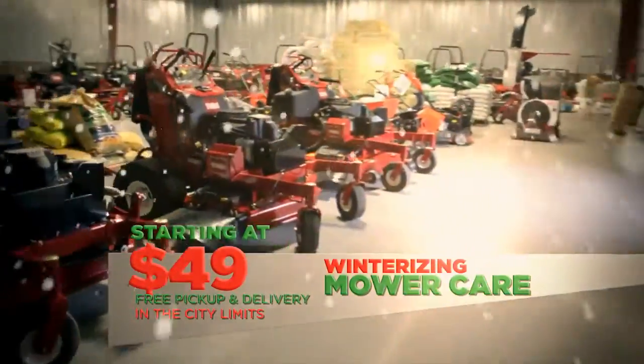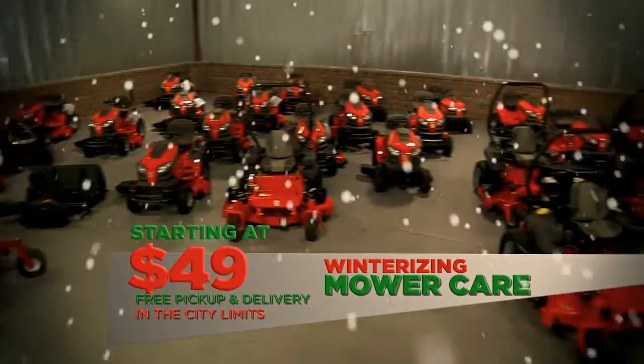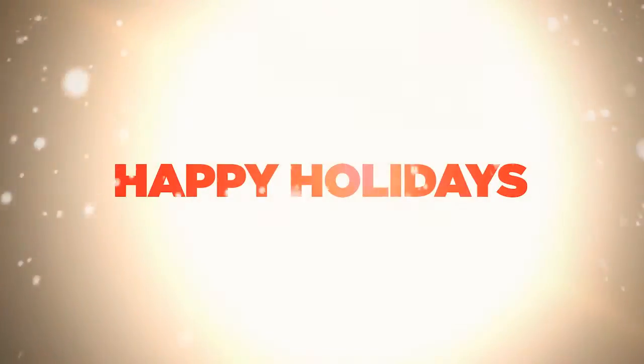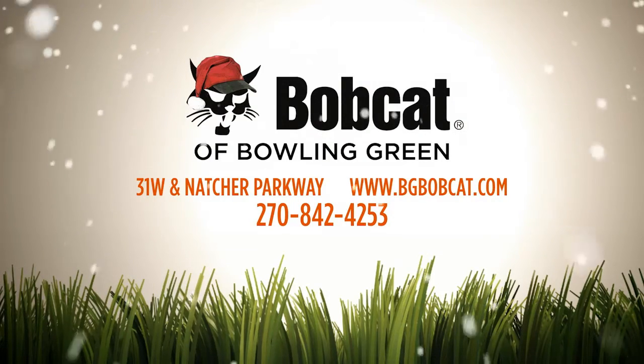It's a great time to winterize your mower. Prices start at $49 with free pickup and delivery. Come by and see the crew at Bowling Green Bobcat, located off Natcher Parkway in 31W.